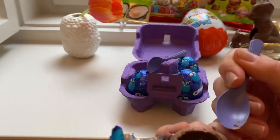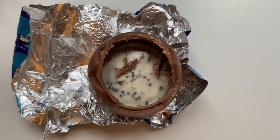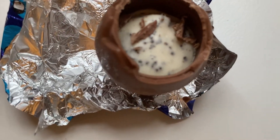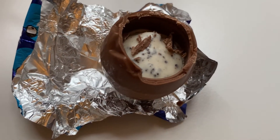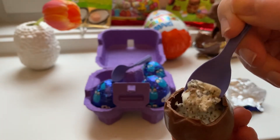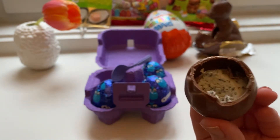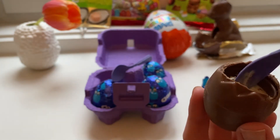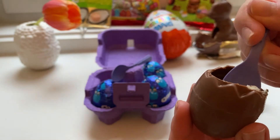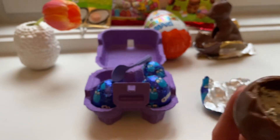Oh, I dropped it! Wow, it's so nice — very, very tasty. It's creamy with Oreo bits. Wow, looks so yummy!